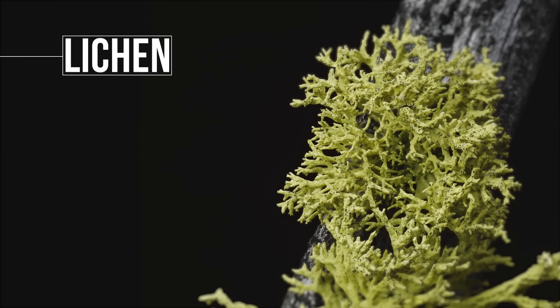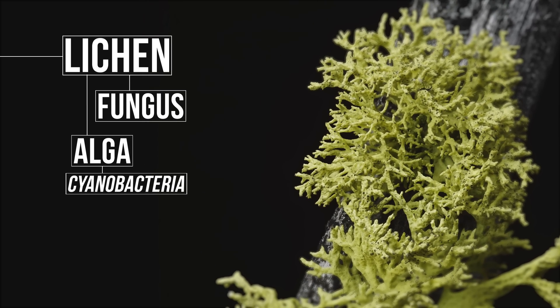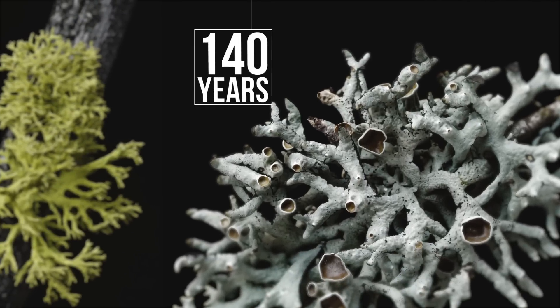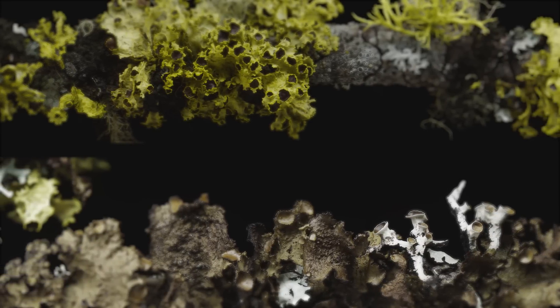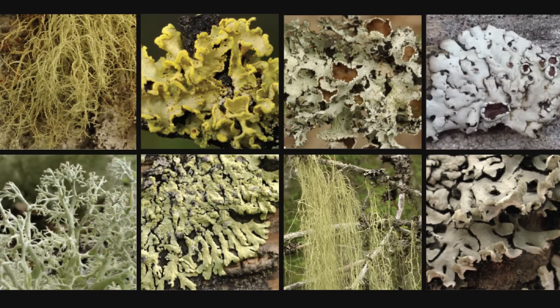A lichen actually consists of two organisms — a fungus, an alga, or cyanobacteria — or so we thought for 140 years. In lichen, the fungus provides a home, while the algae provides nutrients. Together they form the unusual structures that grow on the surfaces of rocks and trees.